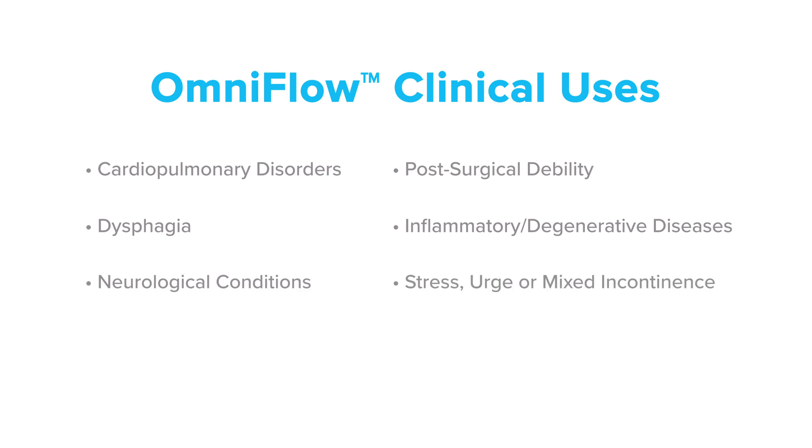Additional conditions addressed include stress, urge or mixed incontinence, orthopedic conditions, and acute or chronic pain.